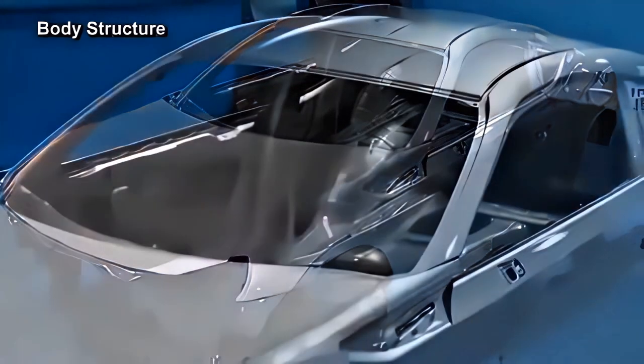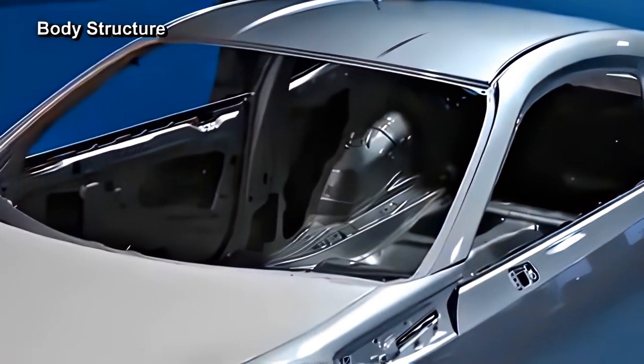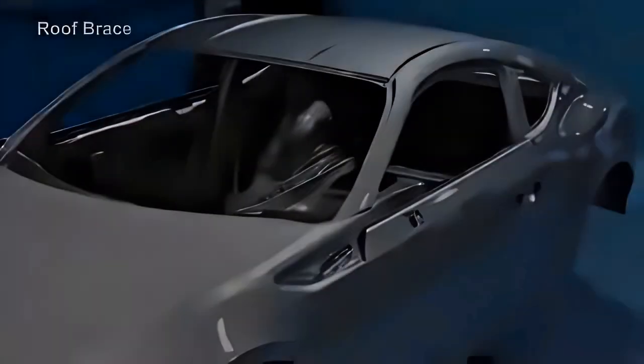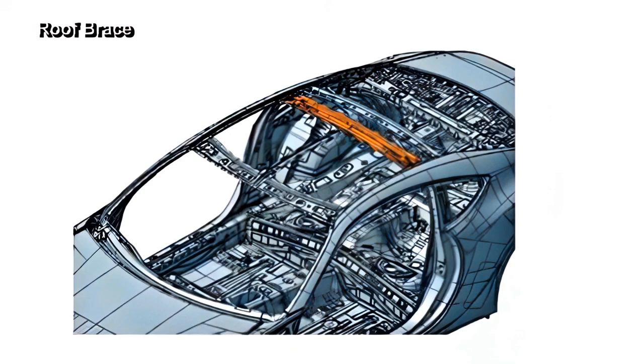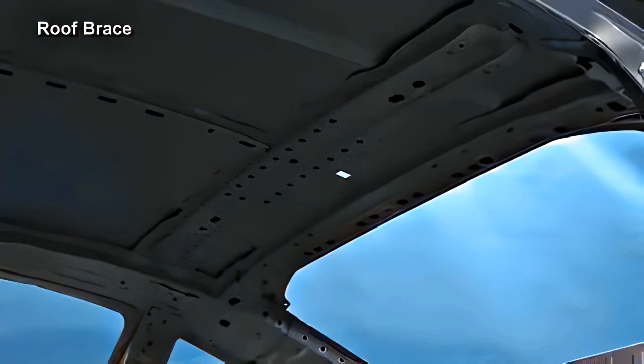With a monocoque construction as the base, steel plates with high tensile strength are arranged in the window shoulder area, and an aluminum front hood is used to lower the center of gravity. The strength of the roof is increased by using 1500 MPa grade hot press material on the roof brace. In case of body repair, a spot cutter with a Vickers hardness of 500 HV or more is required to remove the roof brace.